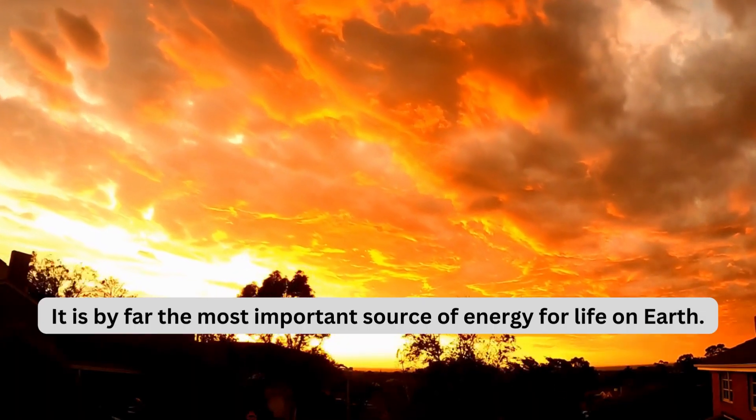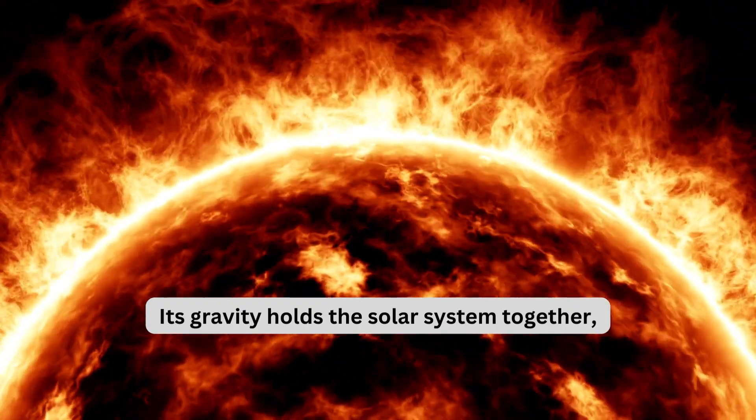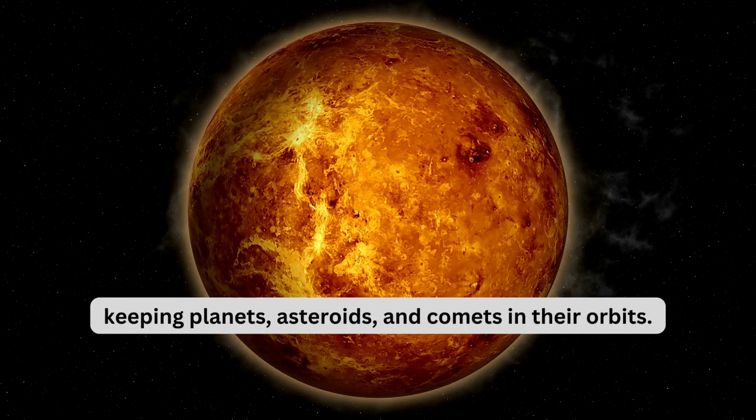It is by far the most important source of energy for life on Earth. Its gravity holds the solar system together, keeping planets, asteroids, and comets in their orbits.